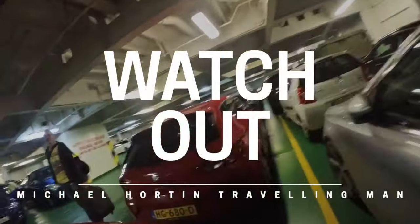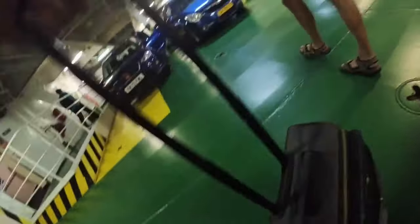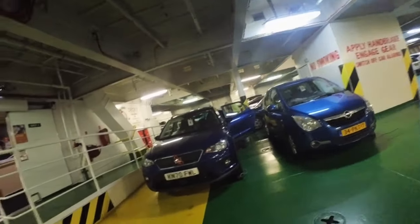Don't do what I did and try to film at the same time as walking around the cars. If you do, you may have a little accident like I did, walking into a tow bar. Best to concentrate.